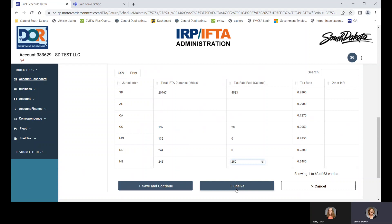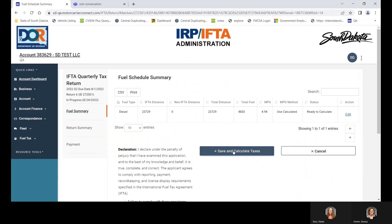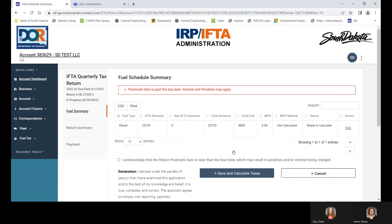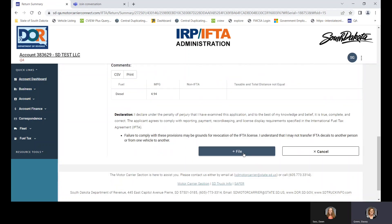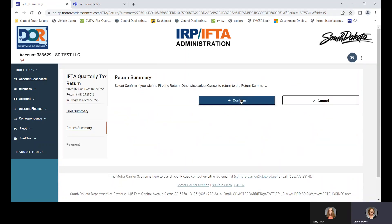This system also has a shelf option. If for whatever reason you get pulled away from your computer and need to come back to your IFTA quarterly, you can shelve it for later. We are going to save and continue. Again, you have to acknowledge that the return postmark date is late and the system will charge you the $50 late fee. Then you file and confirm.